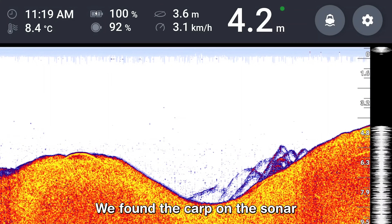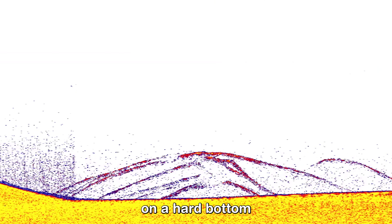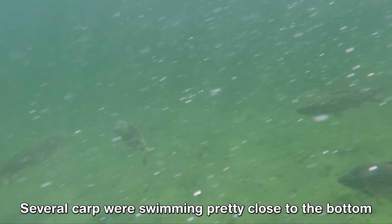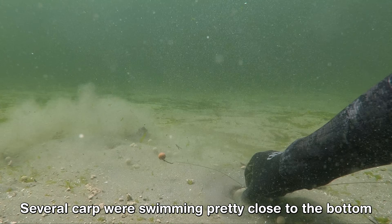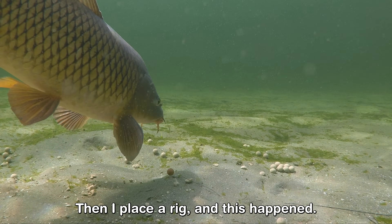We actually found the carp on the sonar and managed to film them underwater. Another time we found multiple carp together on a hard bottom, indicated by the arches and the bright yellow color of the scan. I jumped in the water and made footage of carp swimming there. Several carp were swimming pretty close to the bottom, just like the sonar had shown me previously. Then I placed the rig and this happened.